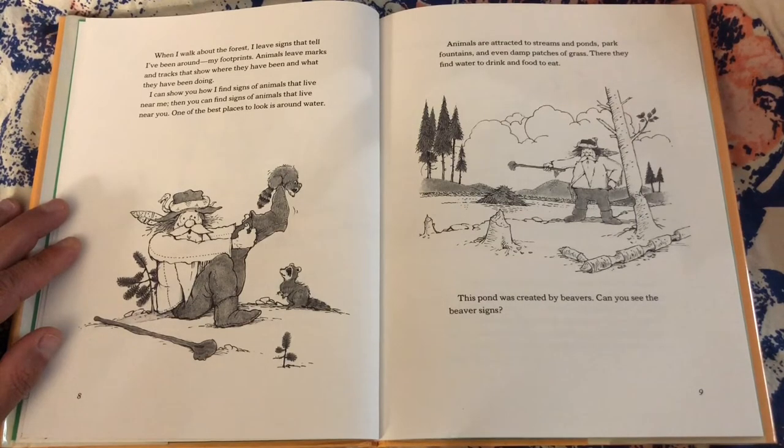I can show you how I find signs of animals that live near me. Then you can find signs of animals that live near you. One of the best places to look is around water. Animals are attracted to streams and ponds, park fountains, and even damp patches of grass. There they find water to drink and food to eat.